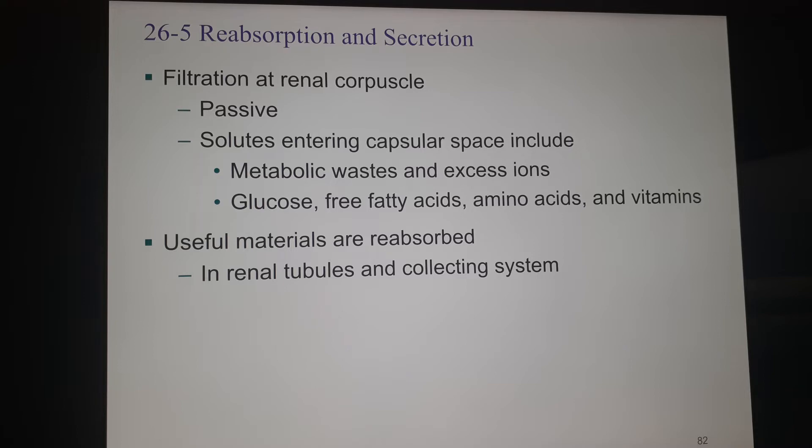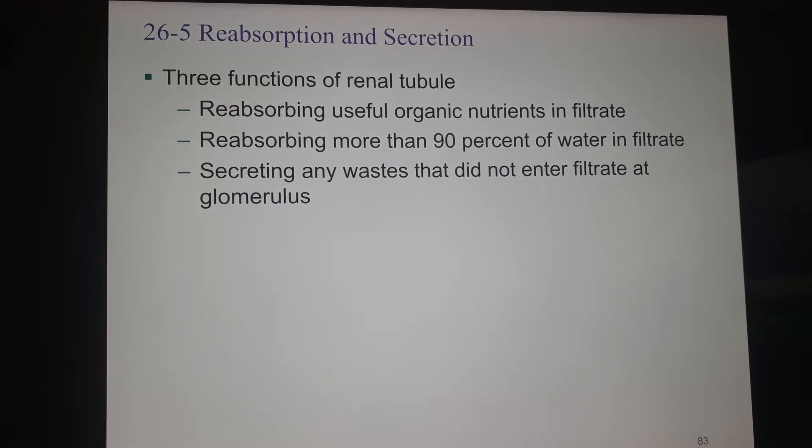The solutes include metabolic wastes and excess ions — ions are very tiny — as well as glucose, free fatty acids, amino acids, and vitamins. You don't want to lose all these things; they're important other than the metabolic waste. So we send it all out of the blood, but then we take time in the nephron to reabsorb all useful materials in the renal tubules and collecting system. Any waste that wasn't in the filtrate at the glomerulus we can actively transport into the urine to be eliminated through urination.